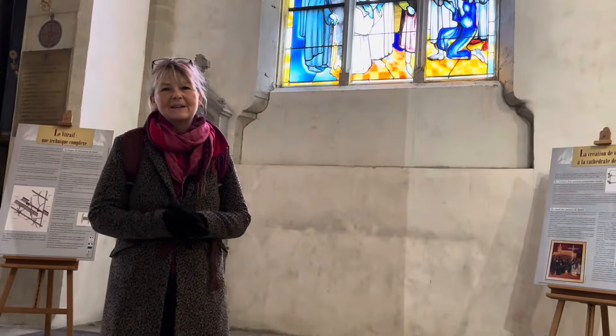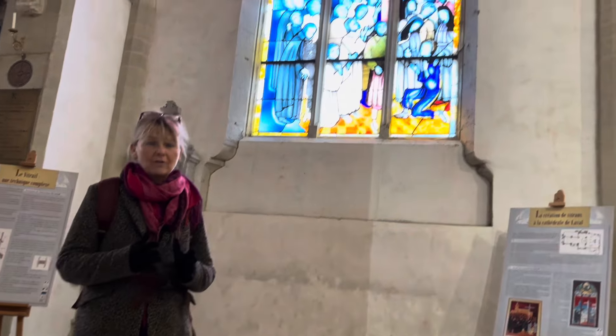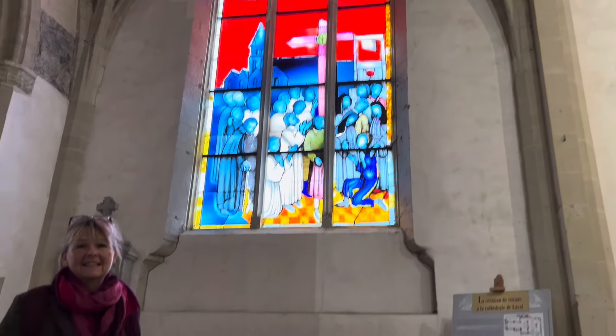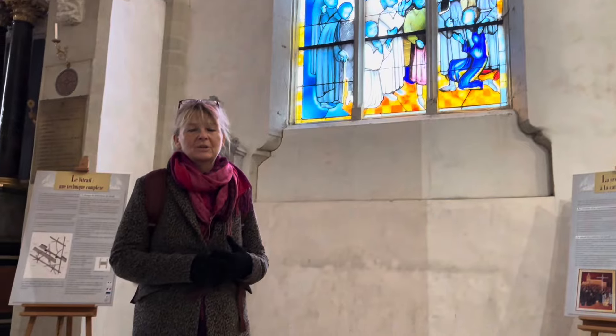One of the things I like about stained glass is it often depicts a very, very depressing message, and yet it does so with bright colour, almost as if it's asking us to remain optimistic.